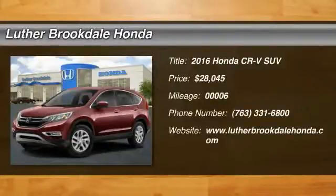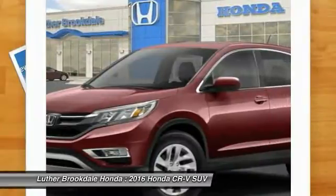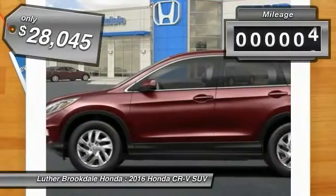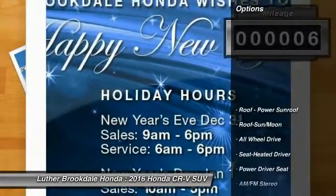2016 CR-V, a top recommended vehicle because of its car-like driving manners, good value, cool technology, and comfy interior, and is priced below $30,000. This vehicle has less than 100 miles. Here are some of this vehicle's great options.